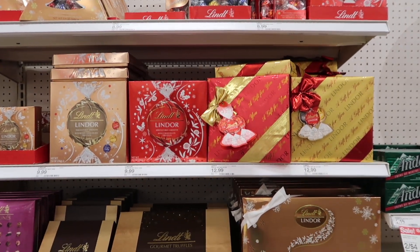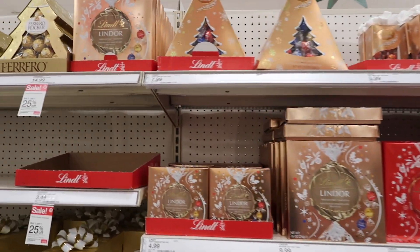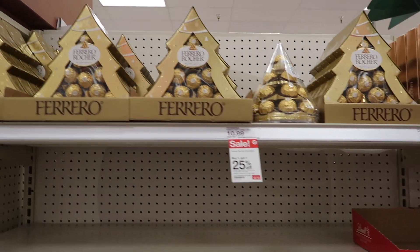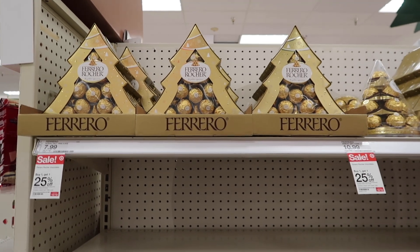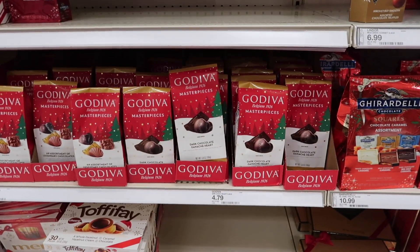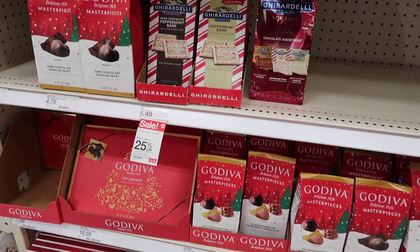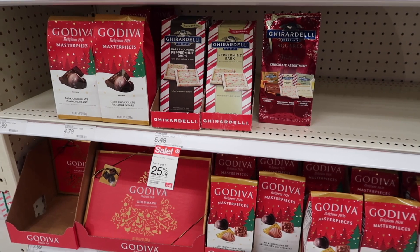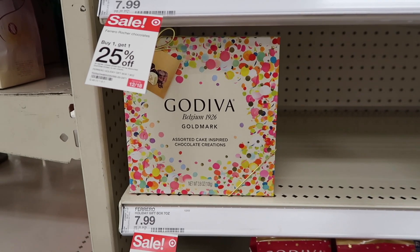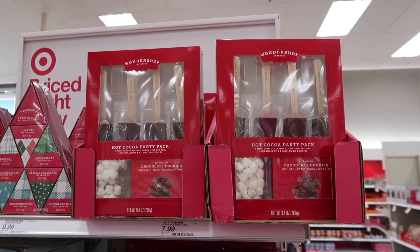There are a ton of chocolate options for those chocolate lovers in your family. Let me know in the comments which is your favorite chocolate — mine from this section is definitely the Ferrero Rochers, and they are on sale 25% off at Target, so those are a great deal. For those who like Godiva chocolates they have all of those options, plus the very famous peppermint Ghirardelli chocolates. Lots of very affordable options that make great stocking stuffers.